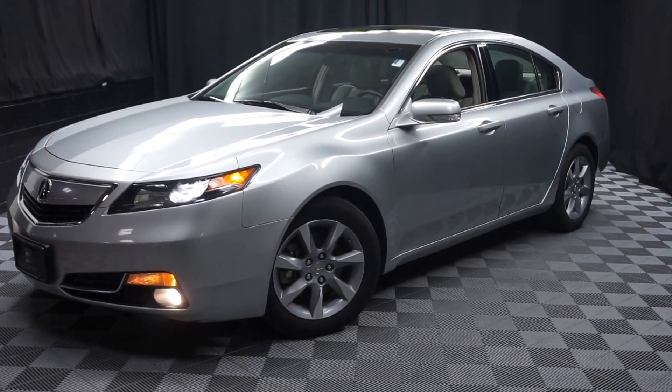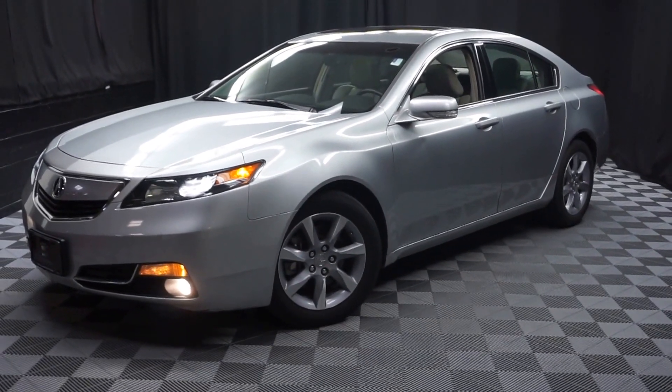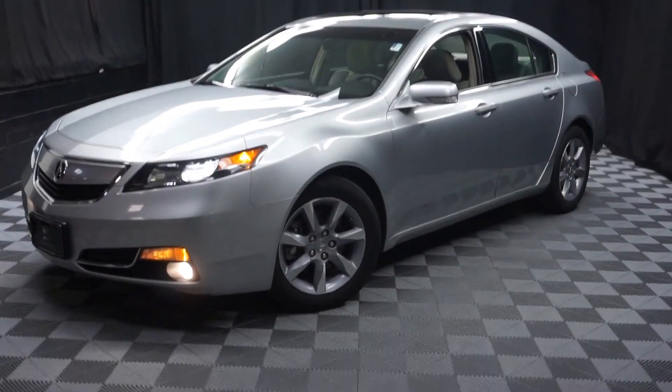Stay warm, stay cool, stay dry — do your car shopping indoors at Lexus of Wilmington. Go to LexusofWilmington.com for more information.